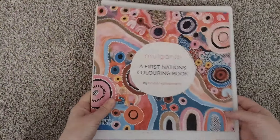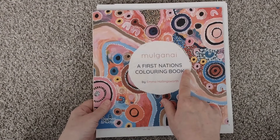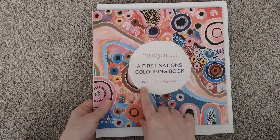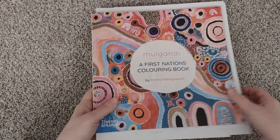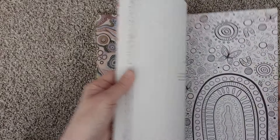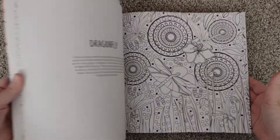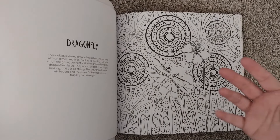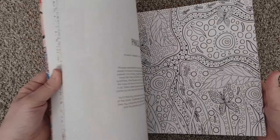I have one already that I've shown several times on the channel. My friend Tinika gave me this one — Molgani, a First Nations coloring book by Emma Hollingsworth. This book is fabulous. Very highly abstracted, very kind of intuitive art, coloring, drawing kind of stuff.